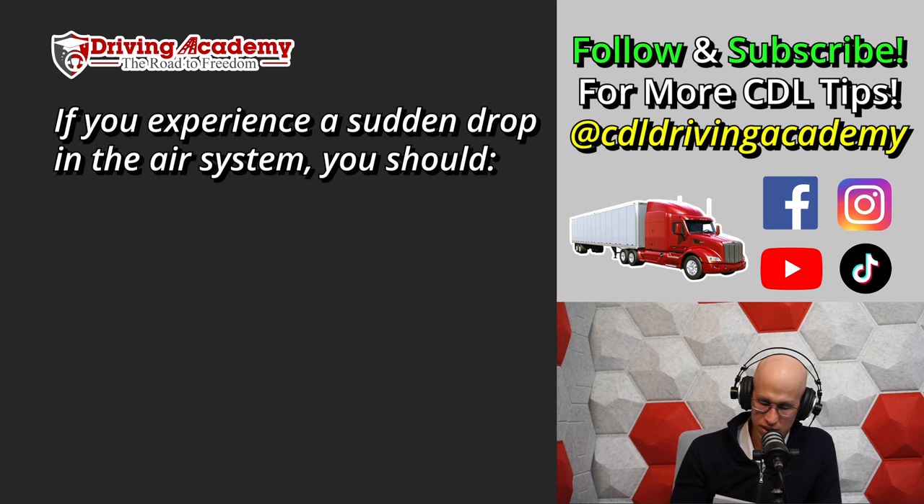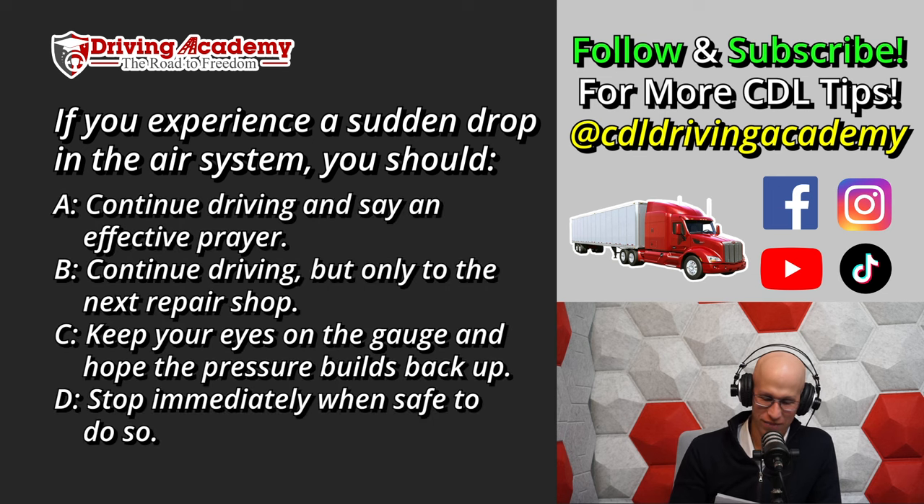Question number eight: If you experience a sudden drop in the air system, you should — A. Continue driving and say an effective prayer. B. Continue driving but only to the next repair shop. C. Keep your eyes on the gauge and hope it builds pressure back up. Or D. Stop immediately when safe to do so. The correct answer is D — you definitely want to stop immediately when safe to do so. Don't stop in the middle of a highway; pull over to the side of the road when you can.